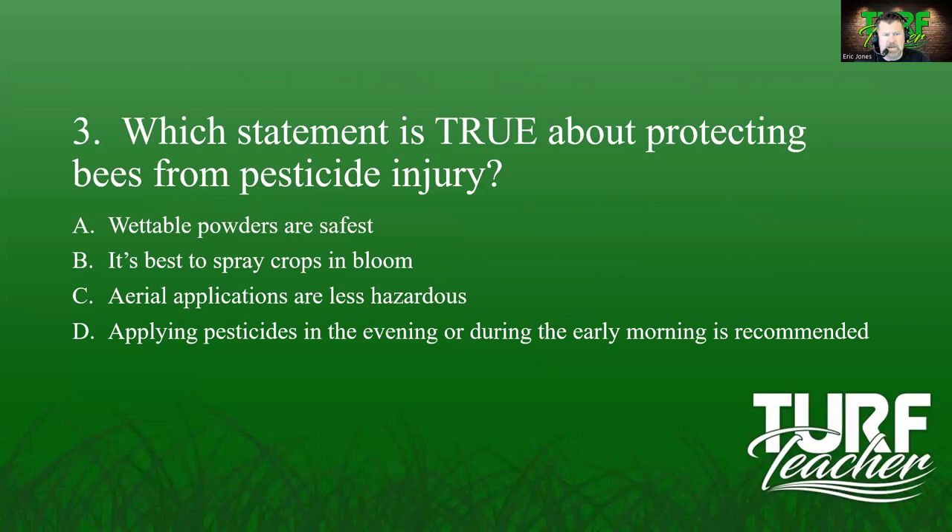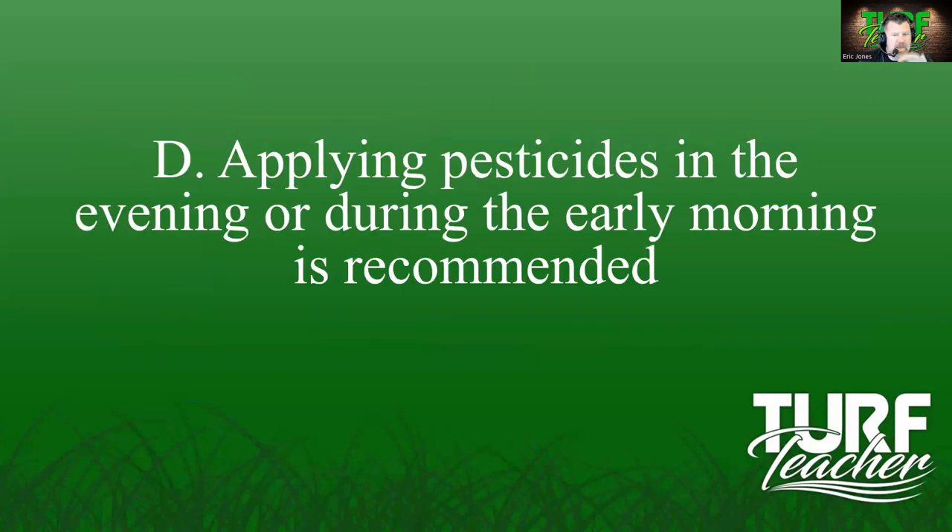Review question three: Which statement is true about protecting bees from pesticide injury? Options: wettable powders are the safest; best to spray crops in bloom; aerial applications are less hazardous; or applying pesticides in the evening or early morning is recommended. Bees are actively visiting blooms, so spraying crops in bloom is wrong. We didn't discuss aerial applications. The answer is D — applying pesticides in the evening or during the early morning is recommended, when bees are less active.